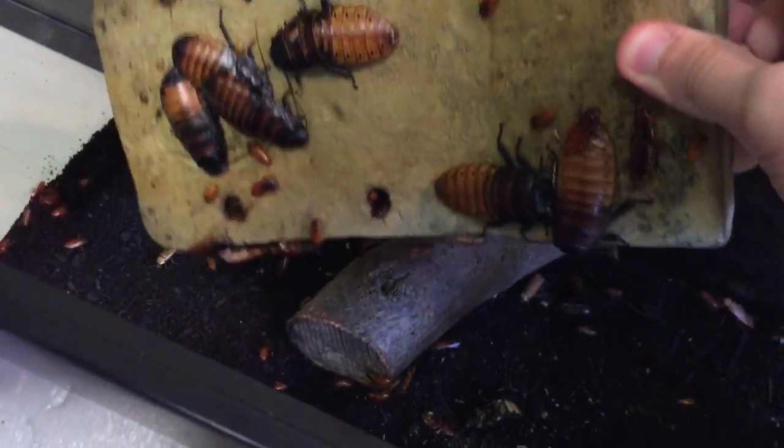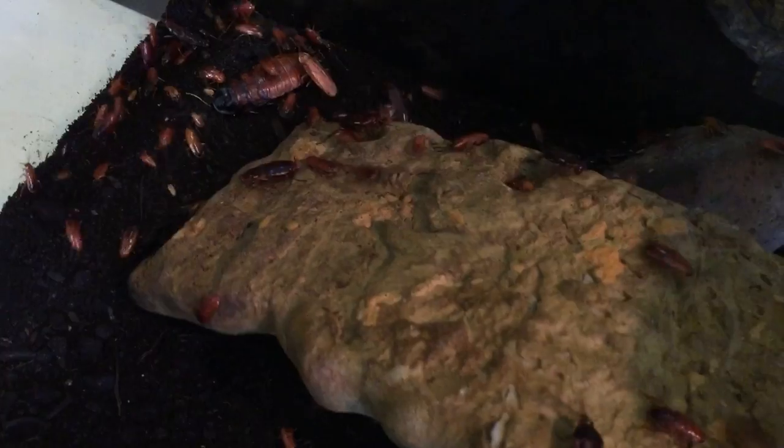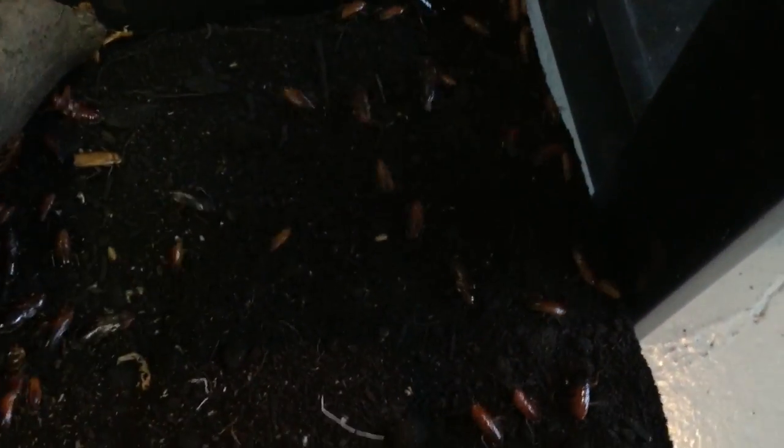Yeah, those are really cool. There's a lot of cockroaches here. That's basically it for this video. I'll see what I get next.